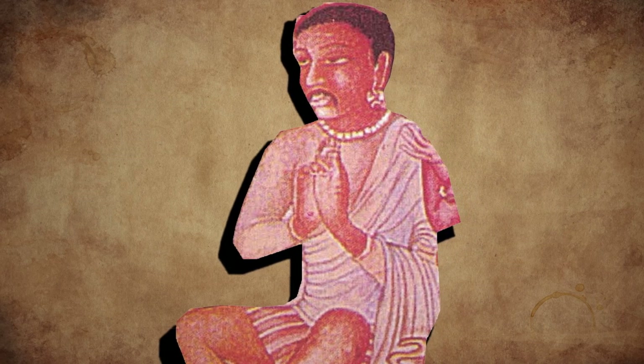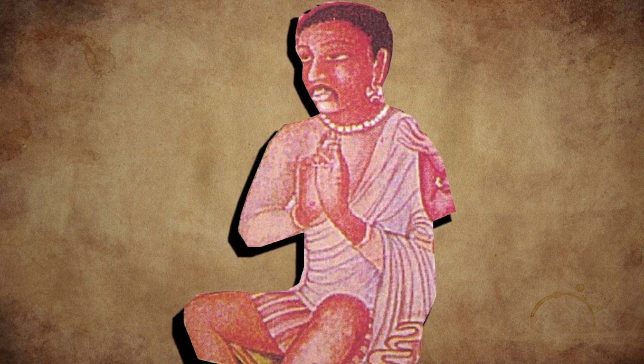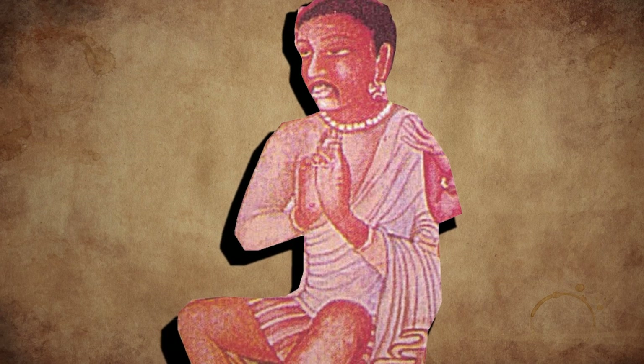As for ministers of the Vakataka period, they are seen wearing more simple but elegant and refined attire. A minister in the Hamsa Jataka wears an antariya of mid-thigh length, an upper garment with long sleeves and a round neck, and a shawl around the left shoulder. It looks very elegant and graceful.